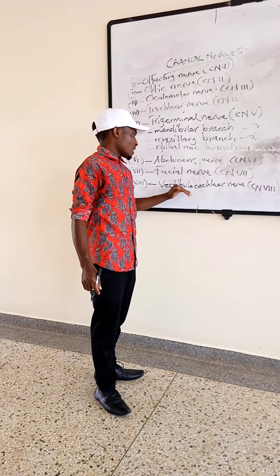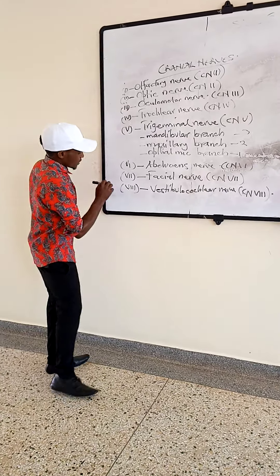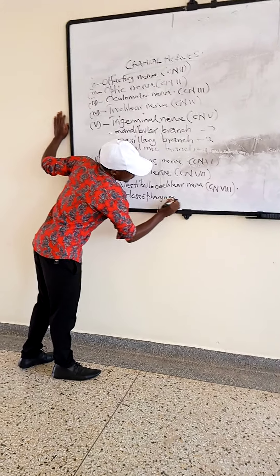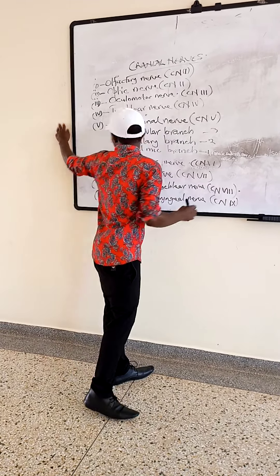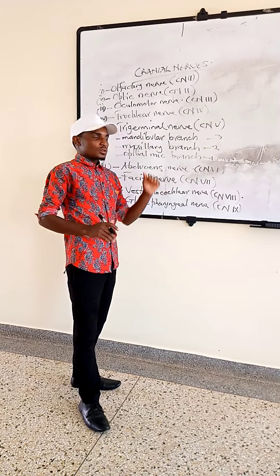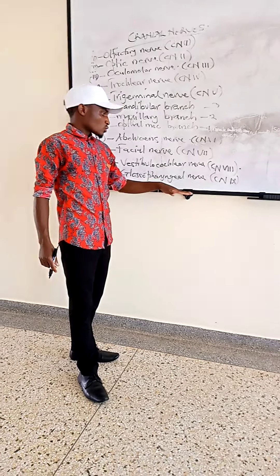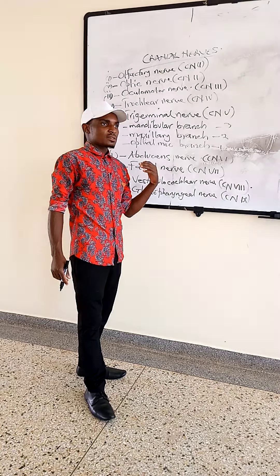Then we have cranial nerve number 8, which is the vestibulocochlear nerve. From the word vestibular, it deals with the vestibular part of the ear. The cochlear part deals with hearing, and the vestibular part deals with balance. So it is the nerve which supplies those parts — the vestibular and the cochlear. It is necessary for hearing and balance.